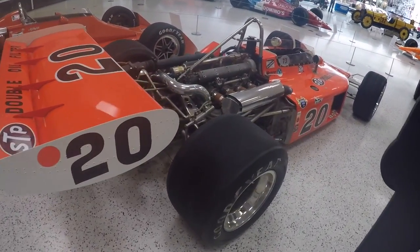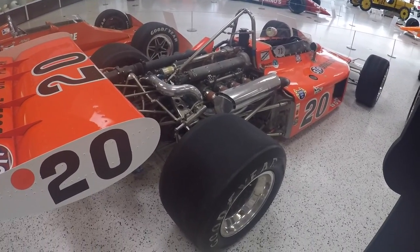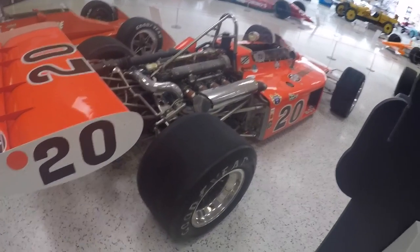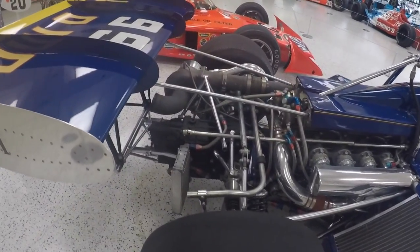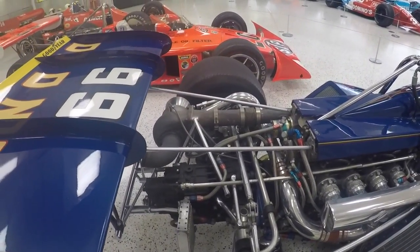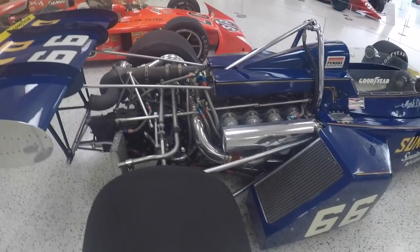I'm not sure if this actually had a cover over it and they just opened it up to show, but it looks extremely neat. The things you can learn in person by coming to these events are just insane. On this one you can see the turbo on the back — this is Mark Donohue's car, right there is your single turbo on it.